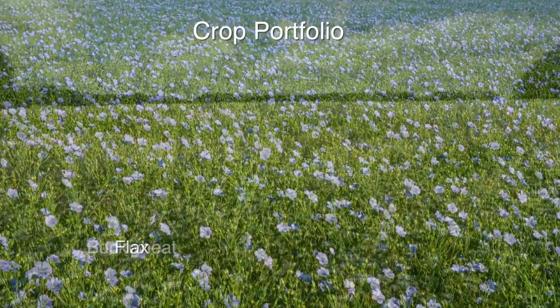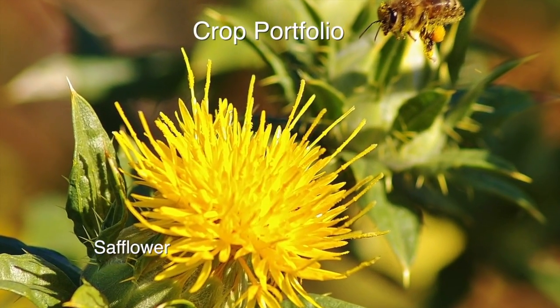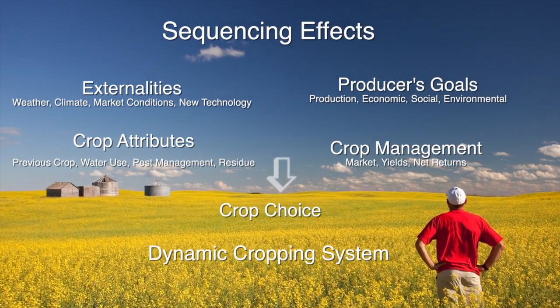Within a particular region, there's going to be a certain portfolio of crops that you can use. You have to take that information and have a real detailed understanding about the short-term sequencing effects. Think about a fixed rotation where you may have two heavy water-using crops followed by one light water-using crop — that doesn't necessarily take into consideration the precipitation conditions you're receiving.